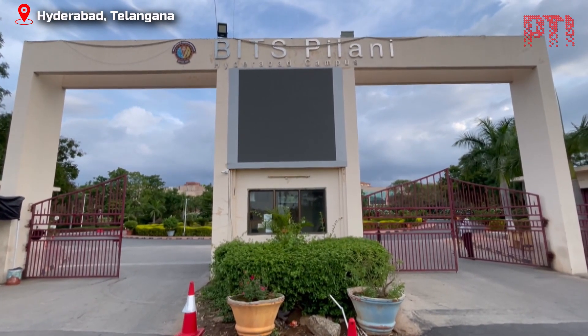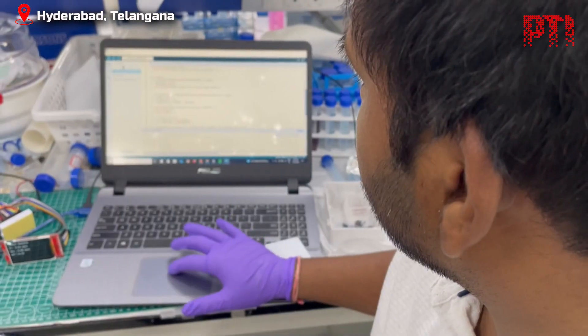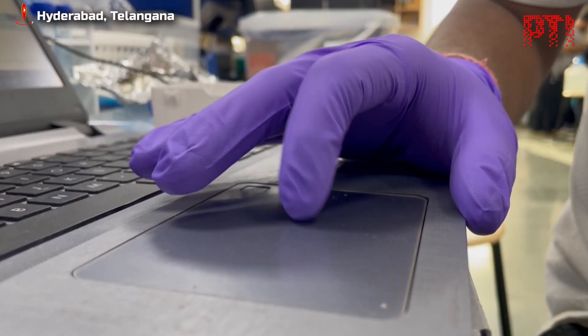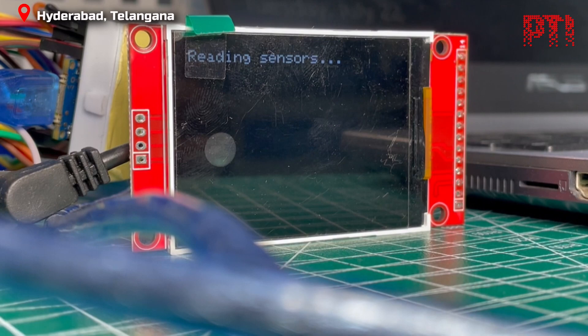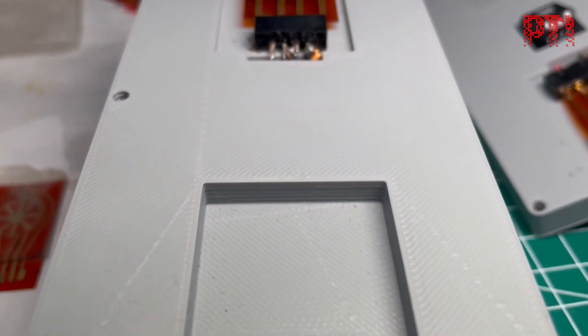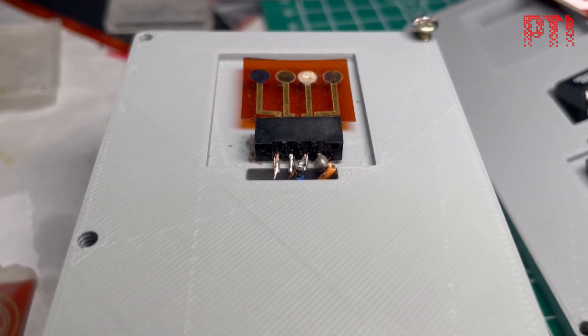A team of researchers from BITS Pilani claim to have developed a low-cost, non-invasive prototype of a device capable of detecting kidney ailments. The device, called RenalSense, can detect imbalances in the kidney, enabling early diagnosis of renal ailments.